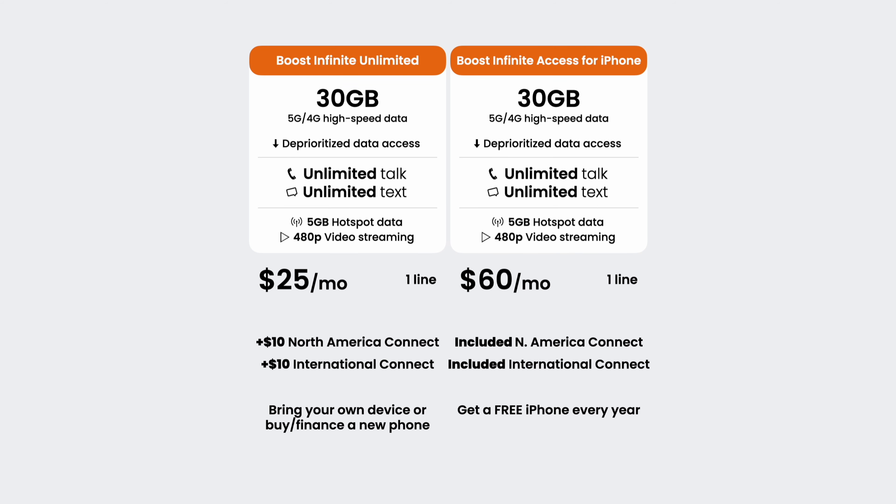Your video streaming is also limited to 480p. This new Infinite Access plan is a little more decked out than the cheapest plan, as both North America Connect and International Connect are included for free, as opposed to costing $10 a month extra per add-on with the base plan.